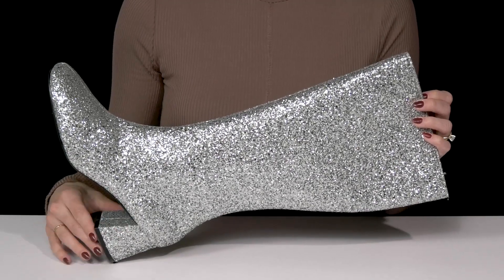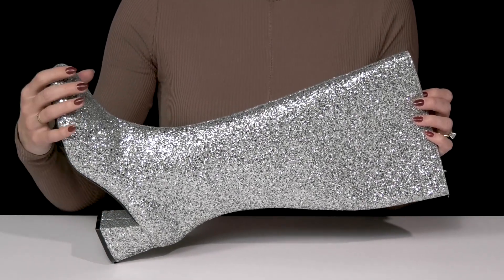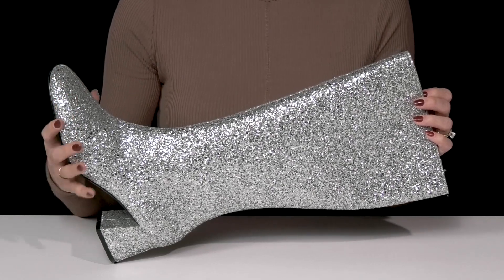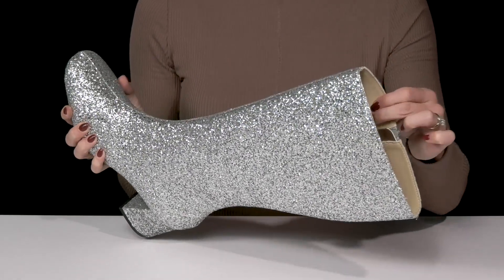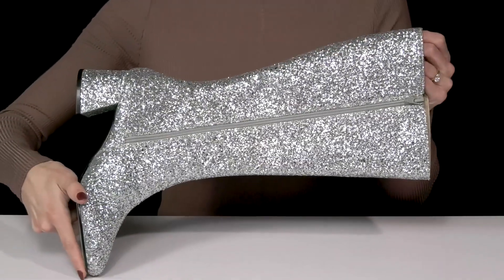The chunky flared heel is going to boost you up about two and a half inches. They have a nice broad toe region, so that's going to feel comfortable on your feet inside. They do have a soft lining, so that glitter isn't going to itch your legs.